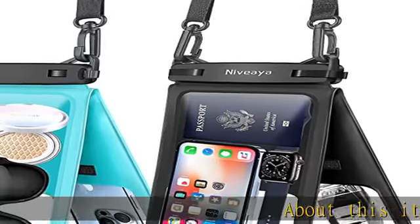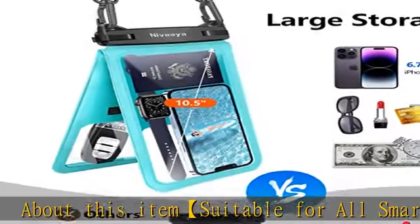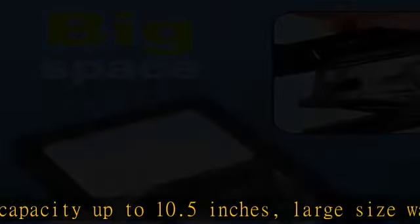About this item: suitable for all smartphones with capacity up to 10.5 inches. The large size waterproof phone bag is suitable for all smartphones. In addition, the large capacity waterproof pouch can easily hold your wallet and car keys.